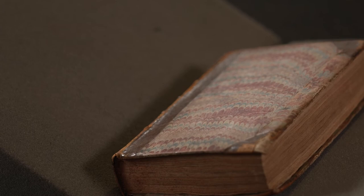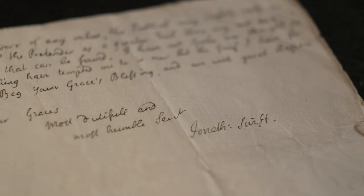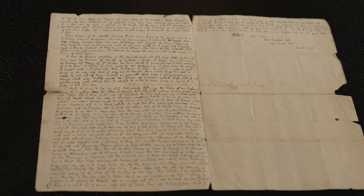So this is just some of the items that we have here in the library relating to Swift. We have several others, including, for example, handwritten letters that he sent to the Archbishop of Dublin, William King. I hope you've enjoyed this brief insight into some of these items relating to Jonathan Swift. There are many other treasures held within this library — I would encourage you to come along and explore them for yourself.